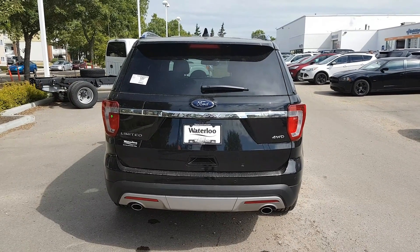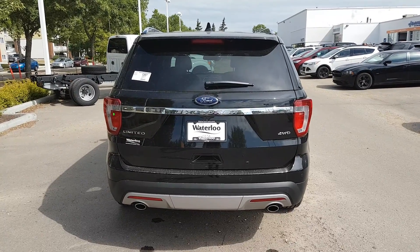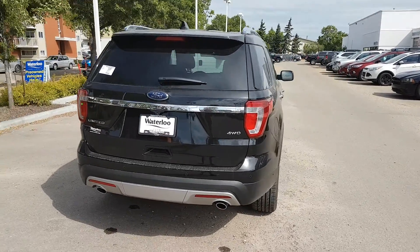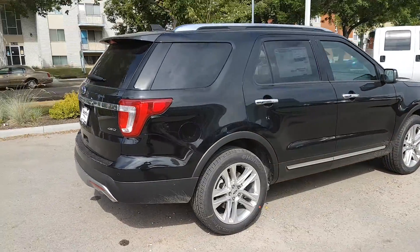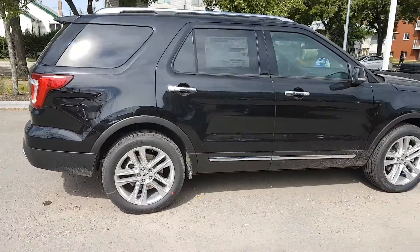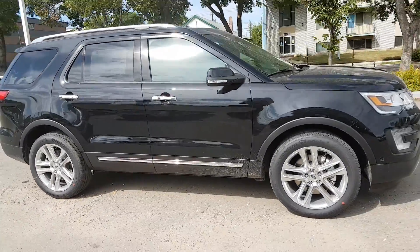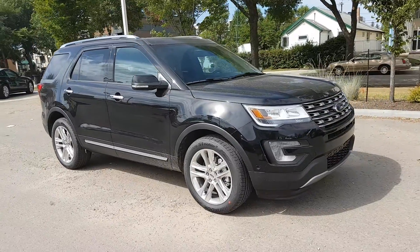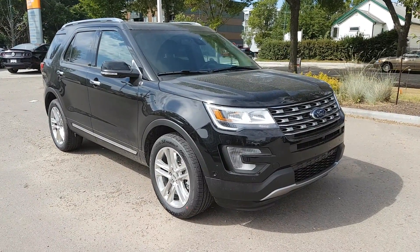I hope you enjoyed this quick look at the 2017 Ford Explorer Limited in black. If you're interested in this SUV or any other vehicle on our lot, head over to waterlooford.com or stop by our dealership at 11420 107th Ave. To keep in touch with our dealership, current promotions, and inventory, you can like us on Facebook, follow us on Instagram and Twitter, and subscribe to our YouTube channel. Thanks for watching.